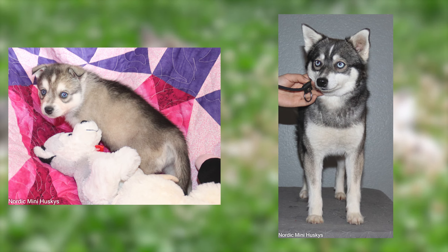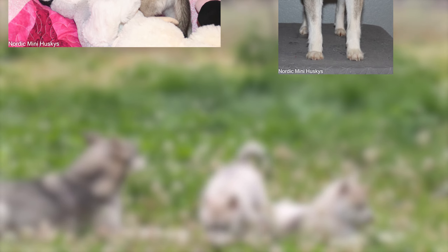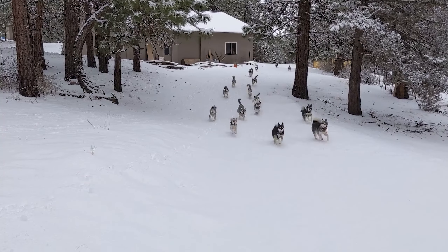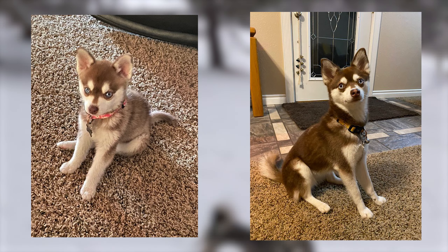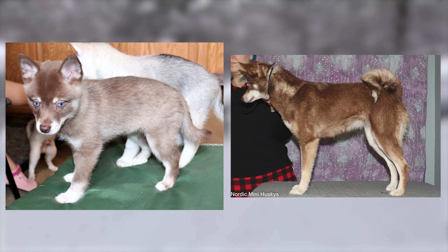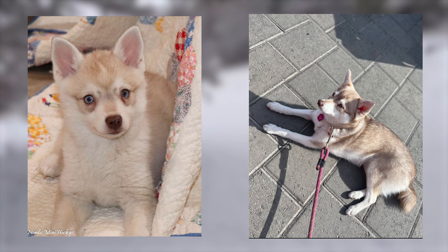Next up, we have the gray and white Alaskan Klee Kai. Gray and white puppies have a softer, more muted appearance compared to their black and white counterparts. As puppies, the gray color can range from a light silvery hue to a deeper charcoal tone. As these puppies mature, their gray fur will become more pronounced and darken as they grow, creating a unique blend of lighter and darker hues. In some cases, the gray fur may develop a slight banding pattern, with a more defined area of lighter and darker shades, creating a unique texture.